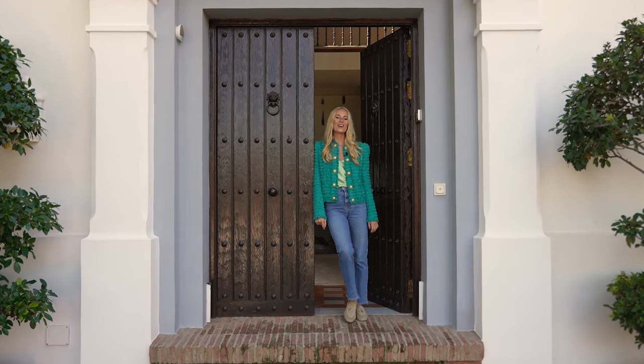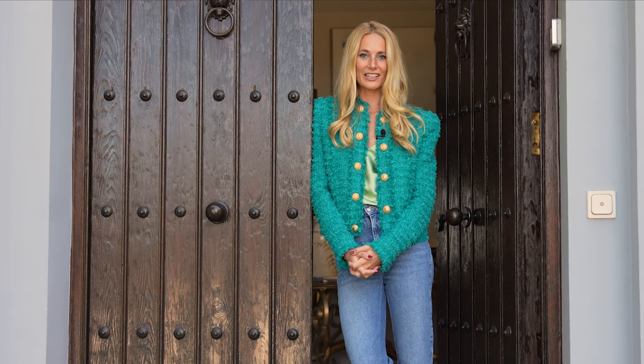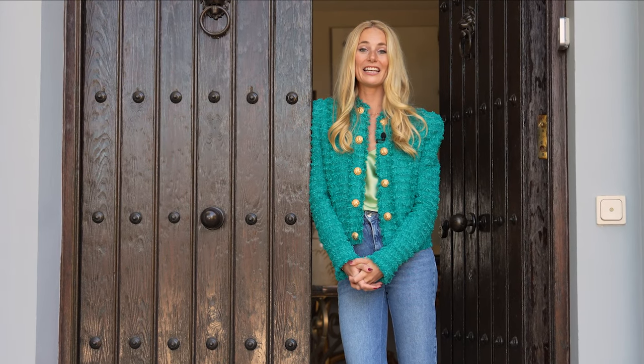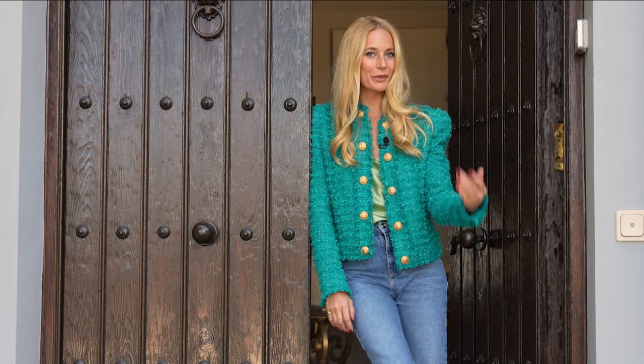Hello. Welcome to El Madrinel. Today I'm at this beautiful Finca style Andalusian villa here in this exclusive gated community and I'm going to show you around. Come on in.